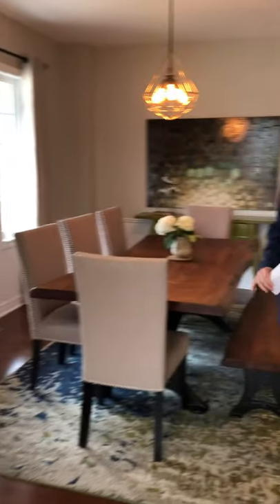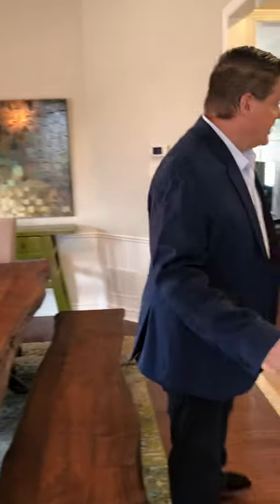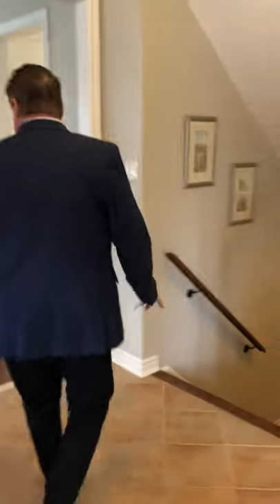Look at the space in here. Look at the paneling, the wainscotting. Tons of upgrades. And smooth ceilings — you don't see that either.